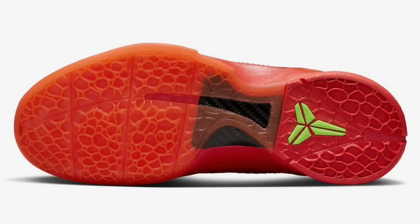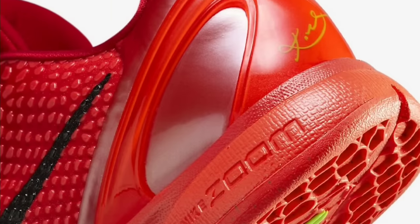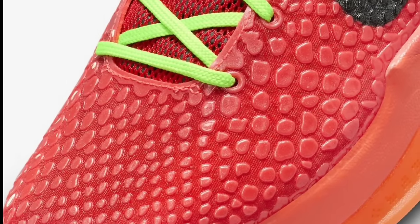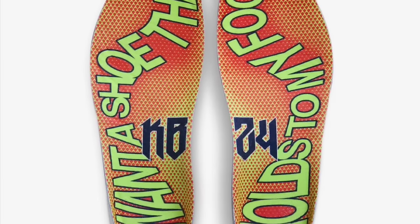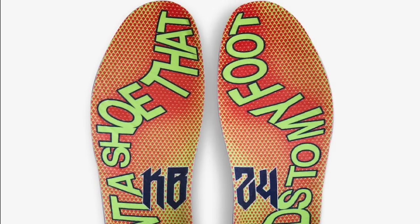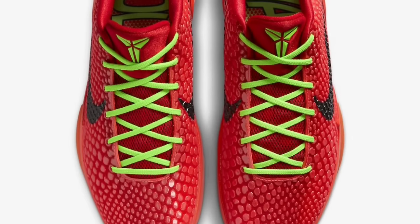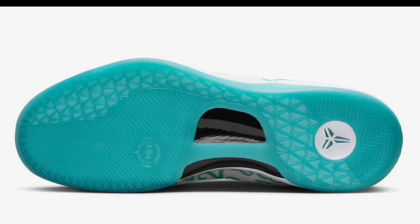First, let's talk about the Kobe 6 Pro Tro Reverse Grinch, which set the world on fire — December 15, 2023, for a retail price of $180. This shoe dropped during the holiday season of 2023; we saw PJ Tucker and Anthony Davis wearing them a long time before we could get our hands on them. They came in bright crimson, black, and electric green — the reverse of the original colorway. Let me know what you think about the Kobe Grinch's overall, and did you add these to your collection?